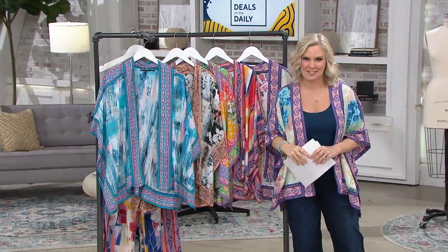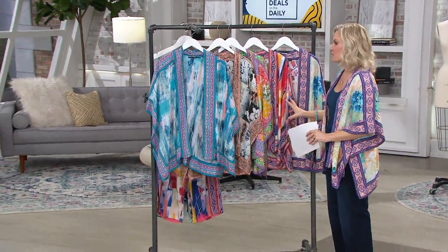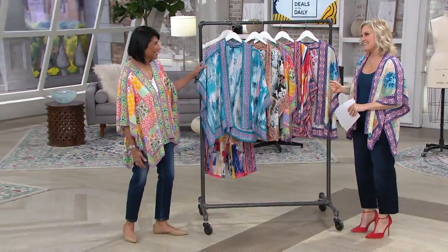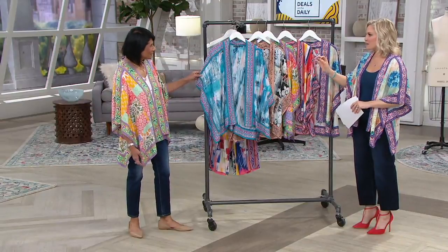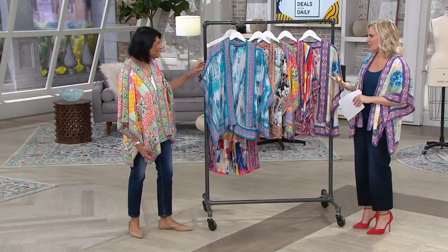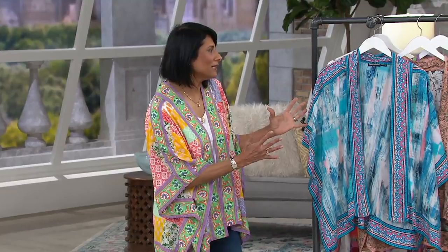I'm so excited to introduce you to Alka Tolani — the beautiful designer of this beautiful brand that we are so happy to have here on QVC. Each print has a story because she's inspired by travel, by nature, and each one has its own story. Each print is unique and these prints do not get repeated. They are special — you own them.